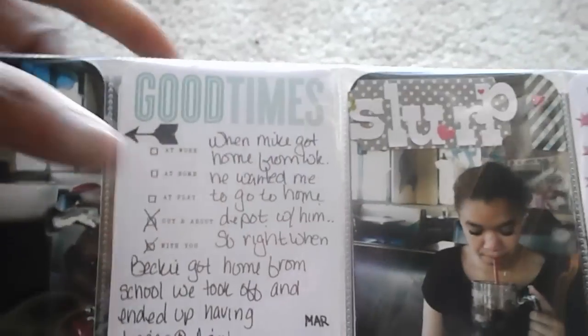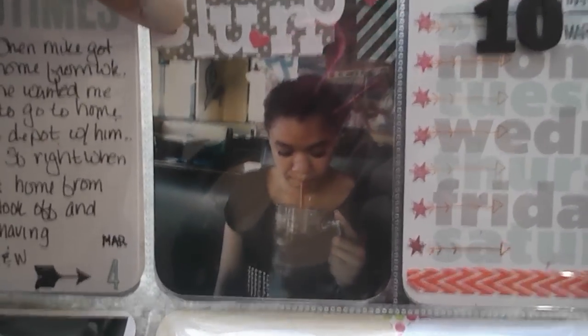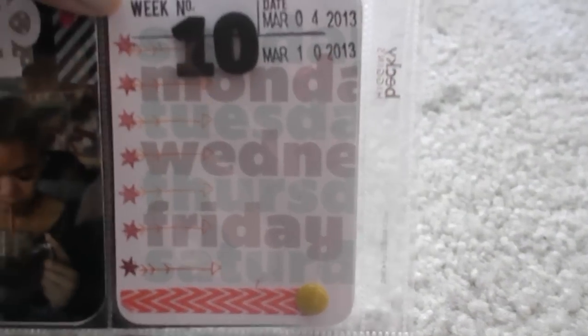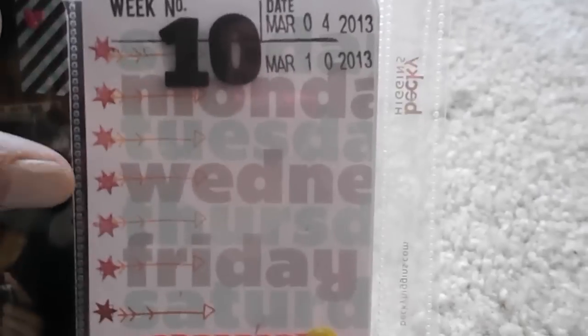This comes from Project Life. This one I put 'slurp,' and those words were from Cane Company during Valentine's. This card was from Project Life in February. I did the roll of the day stamp — I didn't know how I was going to do it, but I went ahead and did week 10.